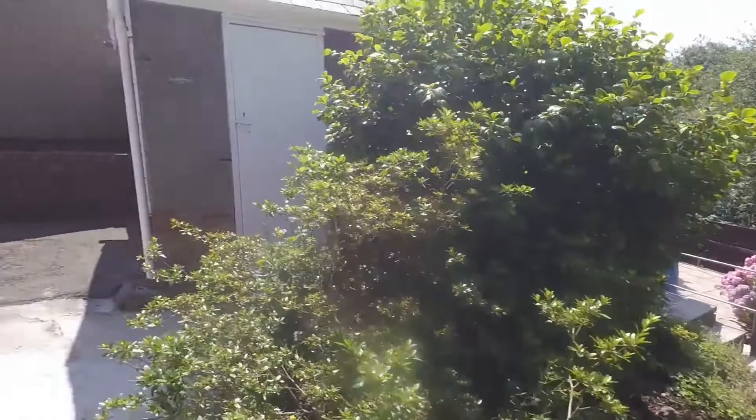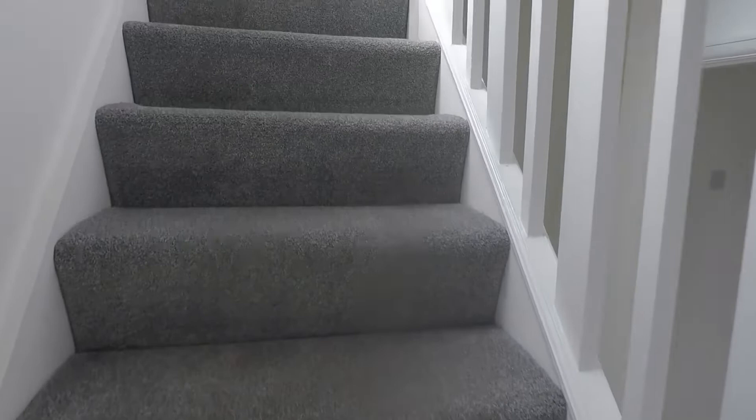Back inside, we make our way up to the first floor. Up here we have the three bedrooms and the bathroom, and there is a window in the landing space keeping it lovely and bright.